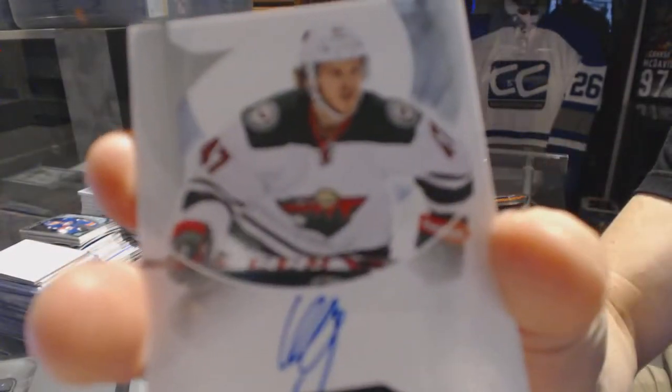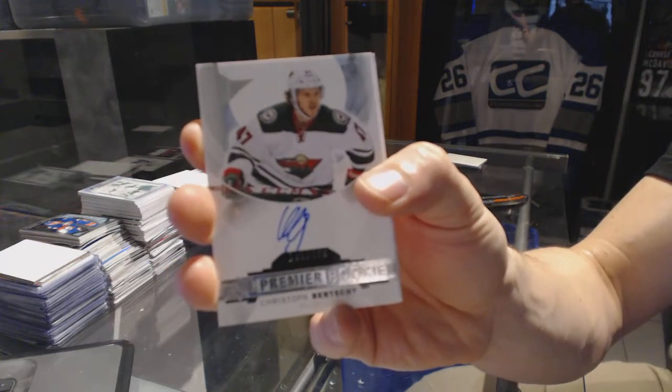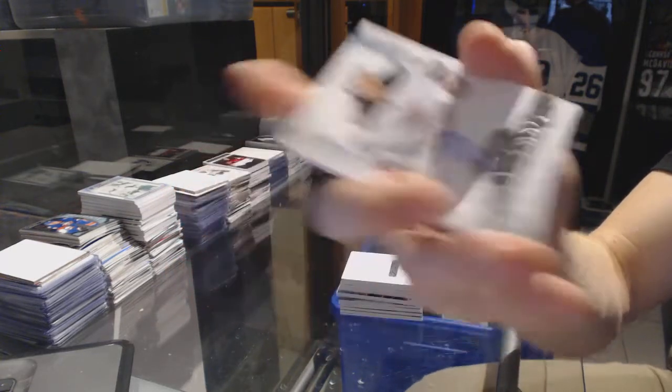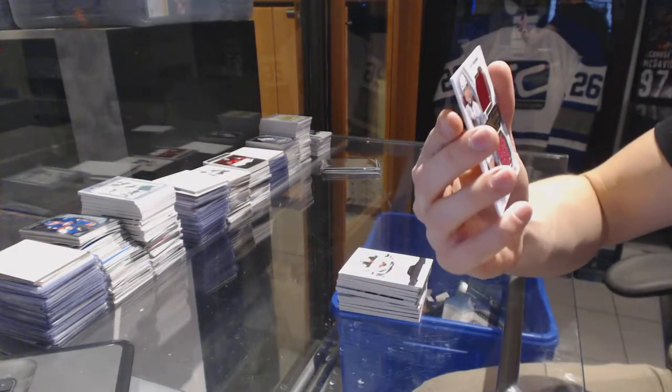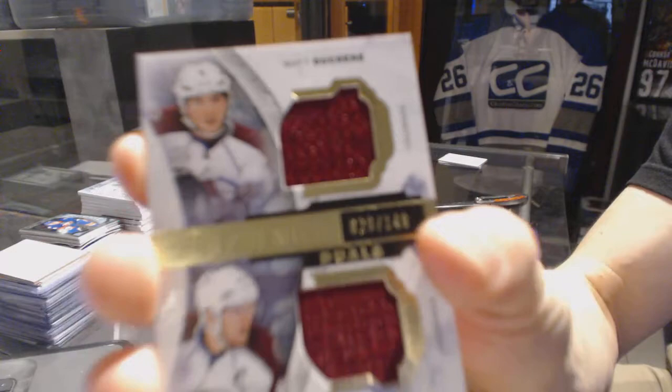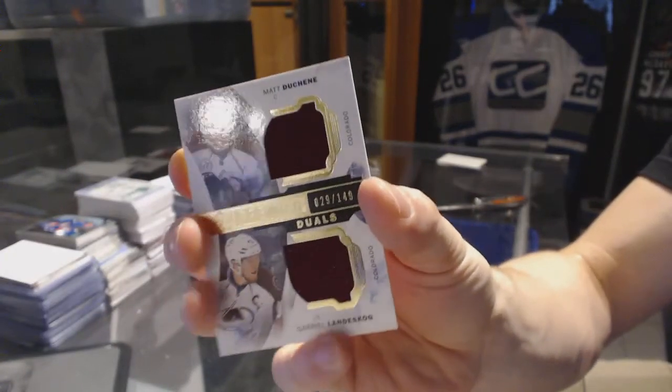Rookie autograph number 399 for the Minnesota Wild, Christophe Birchie. And a dual jersey number to 149 for the Colorado Avalanche, Matt Duchesne and Gabriel Landeskog.